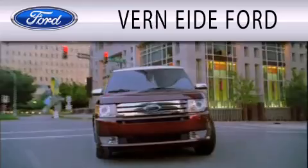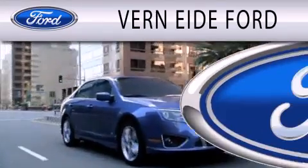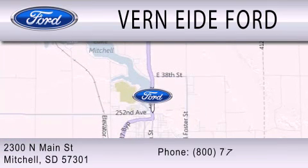Verne Eide Ford is dedicated to doing everything possible to ensure that the experience you have selecting your next vehicle is as pleasant as possible. We're located at 2300 North Main Street in Mitchell.